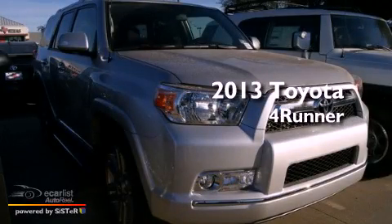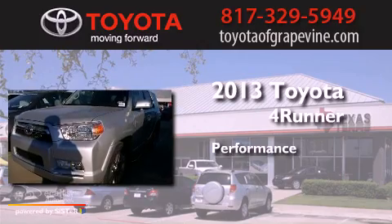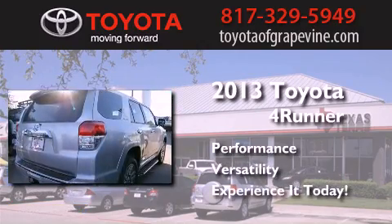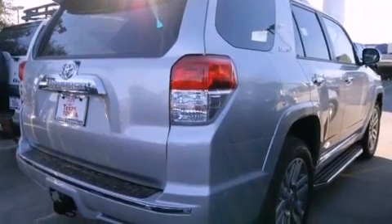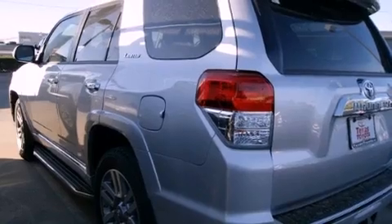This is a brand new 2013 Toyota 4Runner. Its top features include a double wishbone independent front suspension, skid plates, and traction control and stability control systems.